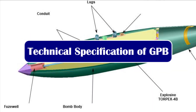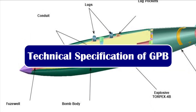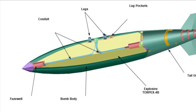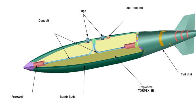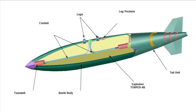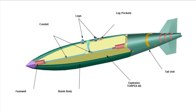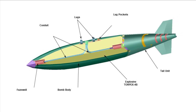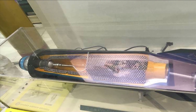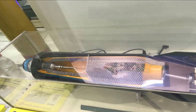The 500 kg general purpose bomb consists of a bomb body and a tail unit. The bomb body is a steel casing of 356 mm diameter and 1.9 meter length, filled with the high explosive Torpex 4B. Each bomb contains 10,300 steel shell spheres of 15 mm diameter.